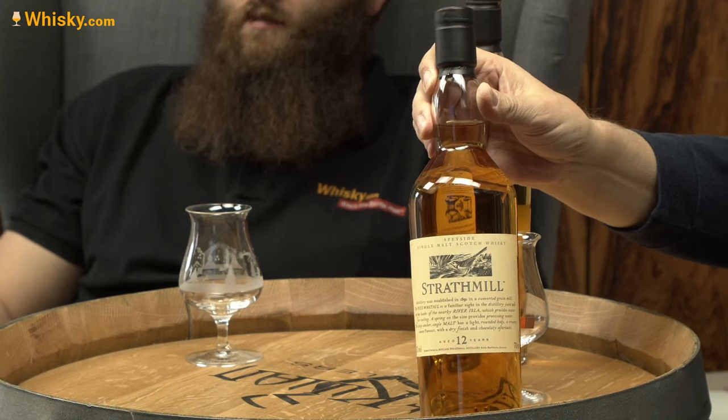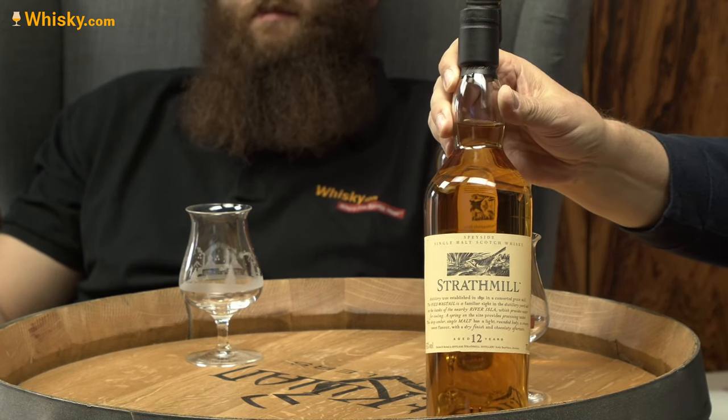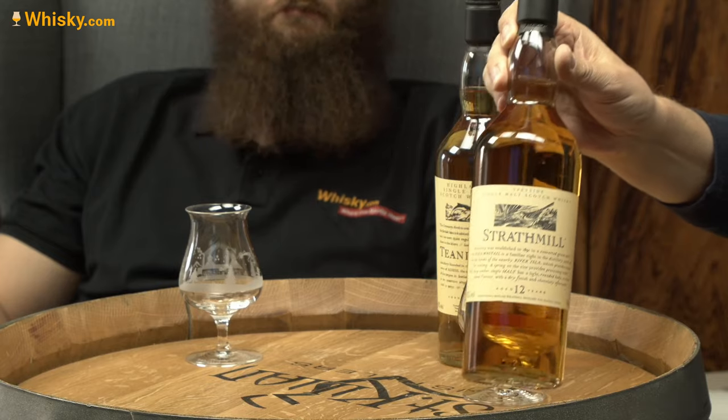The Strathmill here is a 12-year-old and has a pied wagtail on the label picture. These little birds wave their tail every time you see them — they are quite familiar there. The distillery is situated on the banks of the River Isla — spelled I-S-L-A — not to be mixed up with the Isle of Islay.